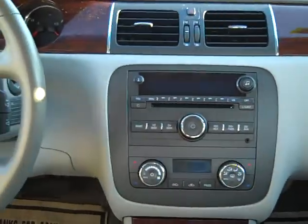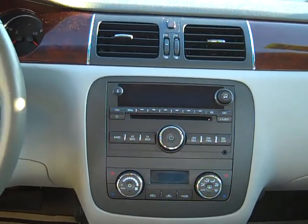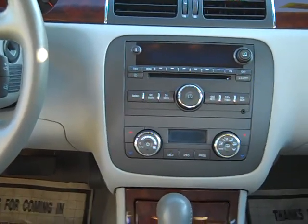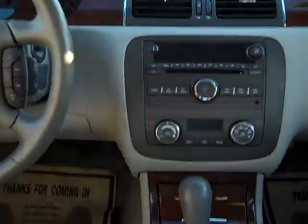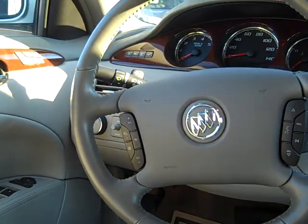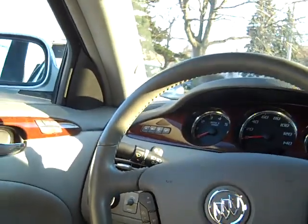Nice rear vents for your heat and air for the rear passengers. Power windows, door locks, heated seats, power seat for the passenger. You've got your AM, FM, XM satellite capable, CD player, dual climate control automatic. Nice wood trim, as you can see. There's your automatic shifter, little cup holders in there. You've got steering wheel controls for the radio, cruise control. Oh nice — you've even got a heated steering wheel on this, guys.